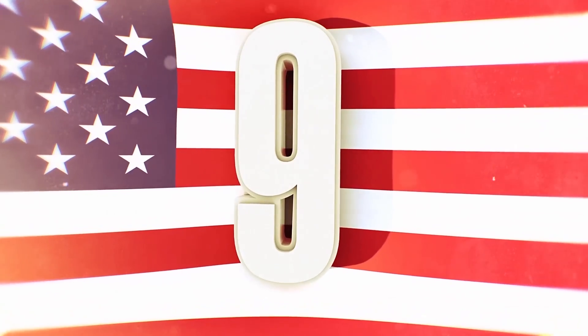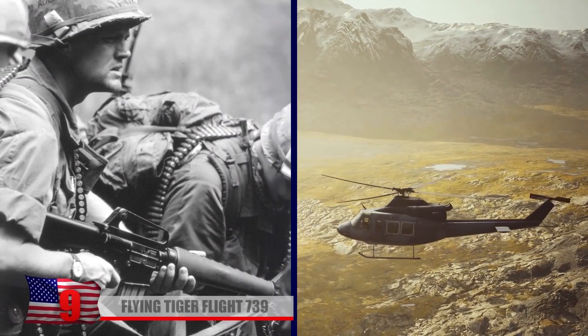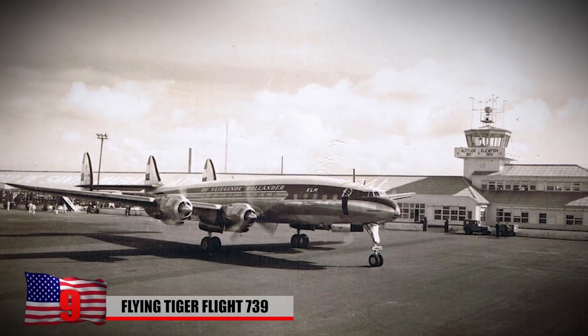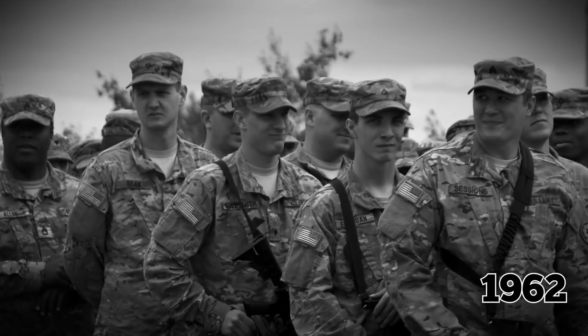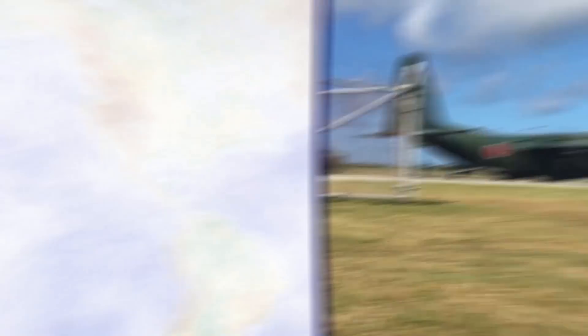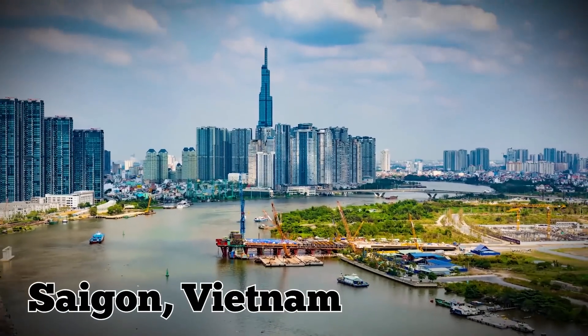Number 9: Flying Tiger Flight 739. During the Vietnam War's early stages, the US military chartered a Lockheed L-1049 Super Constellation prop liner known as Flying Tiger Flight 739. In March 1962, it was scheduled to carry 93 US Army Ranger specialists and three Vietnamese soldiers from Travis Air Force Base in California to Saigon, Vietnam.